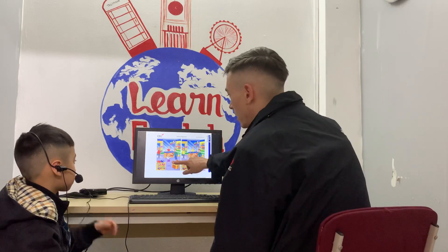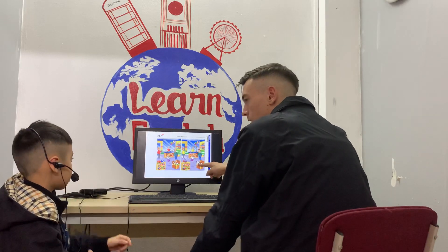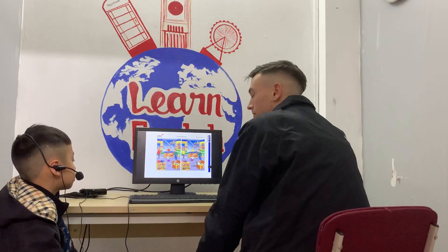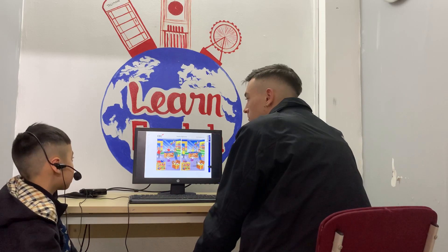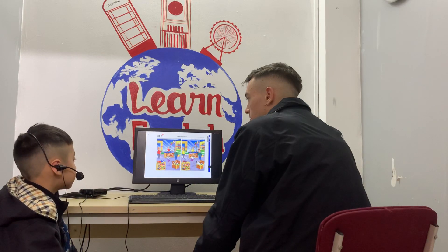So in picture A there's a bear, but in picture B, does it have a painting or not? It does have a painting, yeah. What about the helmets in picture A? In picture A it has two helmets. In picture B, the roller skate is on the cardboard.